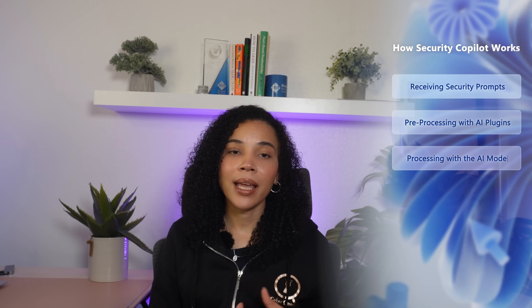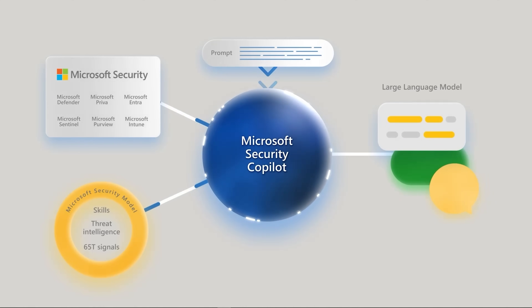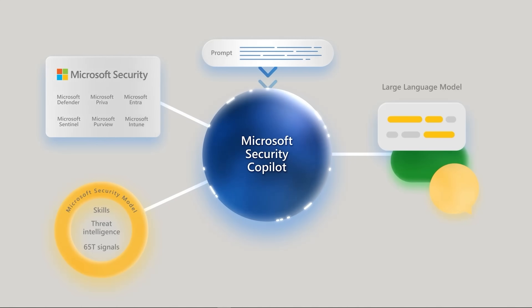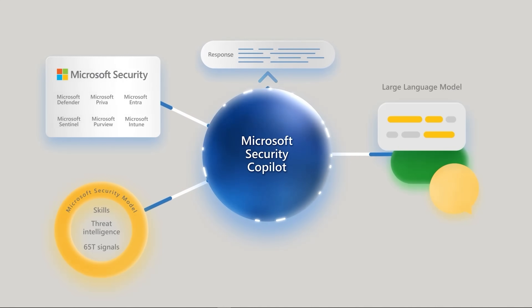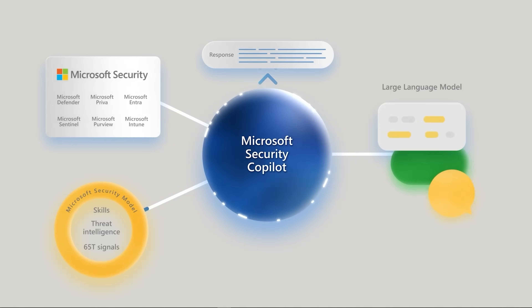Then, Co-Pilot processes the query with the AI model — the language learning model processes the refined query, analyzing security data from connected Microsoft security tools. Step four is post-processing and refinement, where additional plugins ensure that the response is clear, relevant, and actionable. The final step is delivering the response to the security team, along with suggested next steps or direct commands that can be executed immediately.